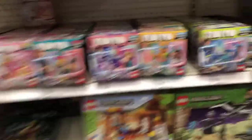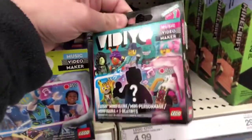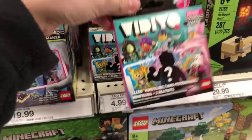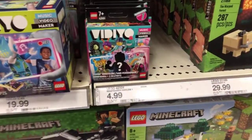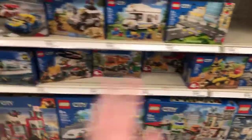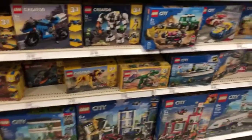Coming over here, we have some Marvel sets, Mario, some new Minecraft sets — yep, the Bandmates pack. I'm gonna get one of these. I already picked up one of these mystery packs, so I'm good on that, and Lloyd's Jungle Bike set too. Over here we have some city sets; I'm not gonna pick up any city sets today, sorry.